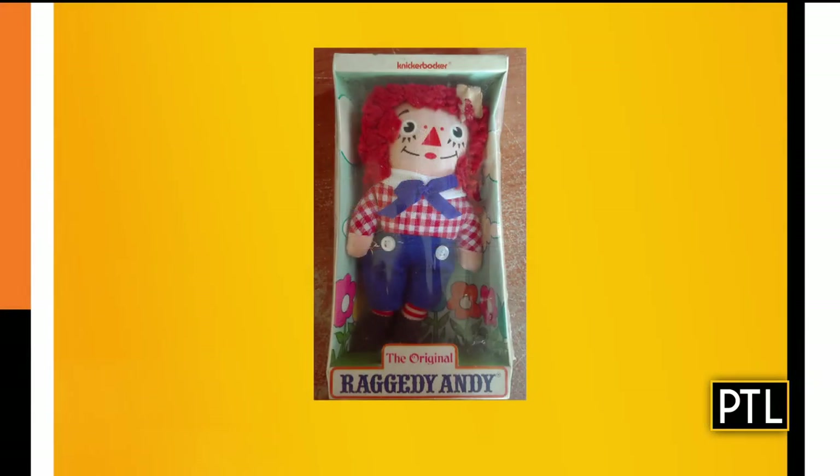There are probably Raggedy Andy dolls that go back way farther than the 1970s. The older dolls date to the early 1900s — 1912, 1914, that neck of the woods. This one from the 70s, in the box, mass-produced — a lot of them out there. You go with your gut. I went $75. I went $170.